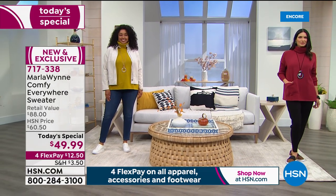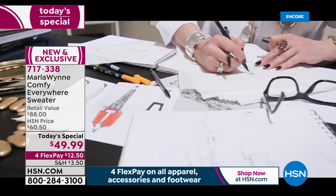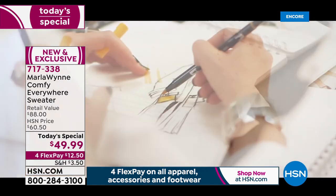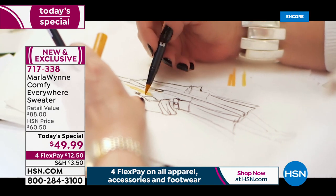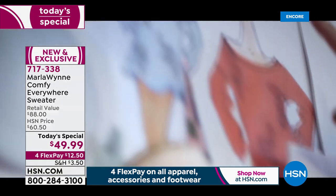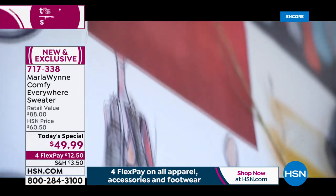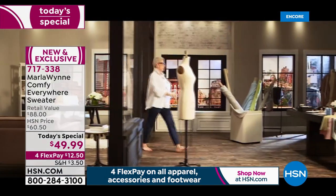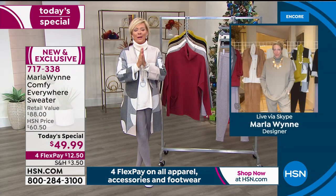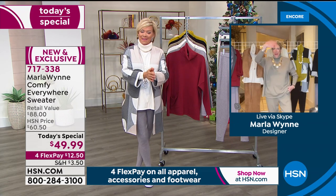We do have six gorgeous colors — light heather gray, light olive gray, green gold, berry, black, or winter white. Marla Wynn is an amazing woman. She has reinvented herself several times in her lifetime. After a couple of decades in Paris, she was inspired by all the beautiful fashions there and came to the market with her exclusive line that is so unique, so high-end, so special. And there she is, my special friend Marla Wynn joining us on Skype.